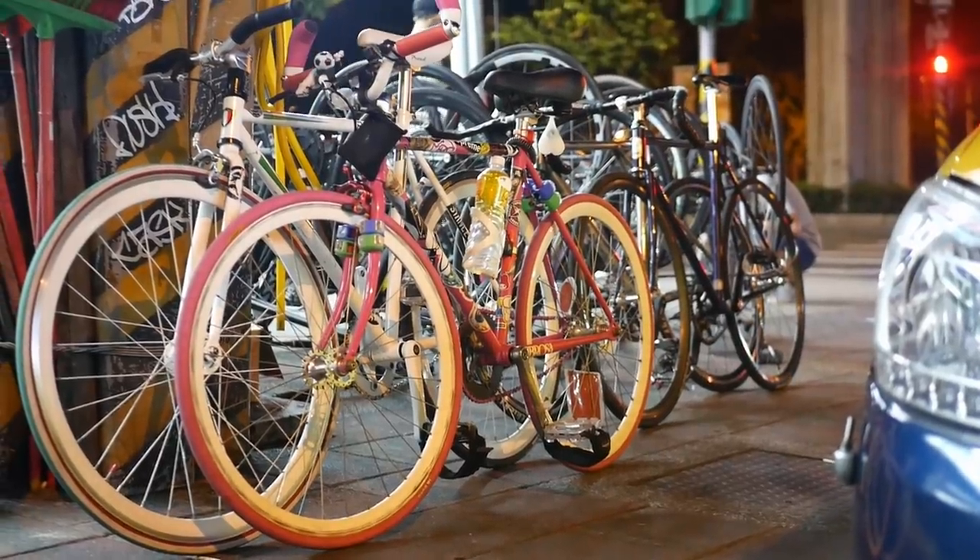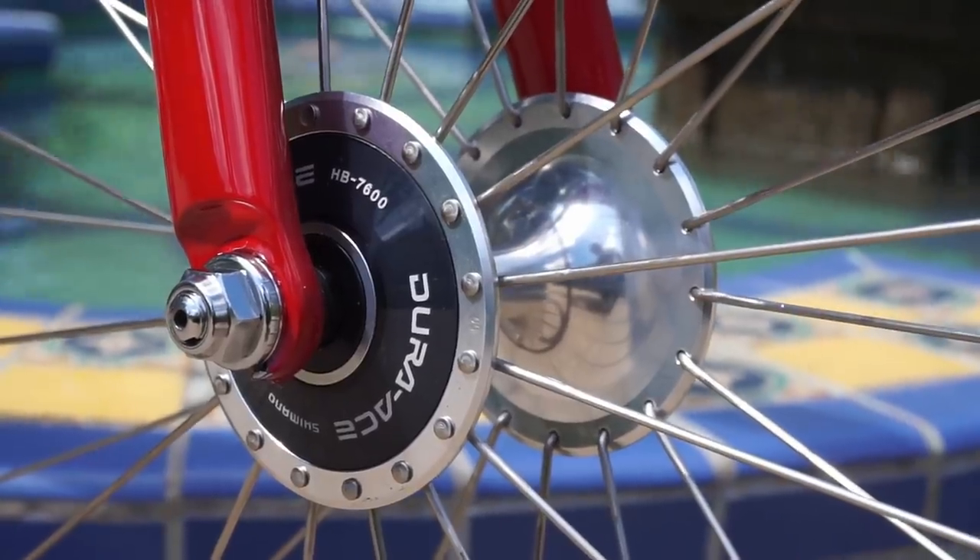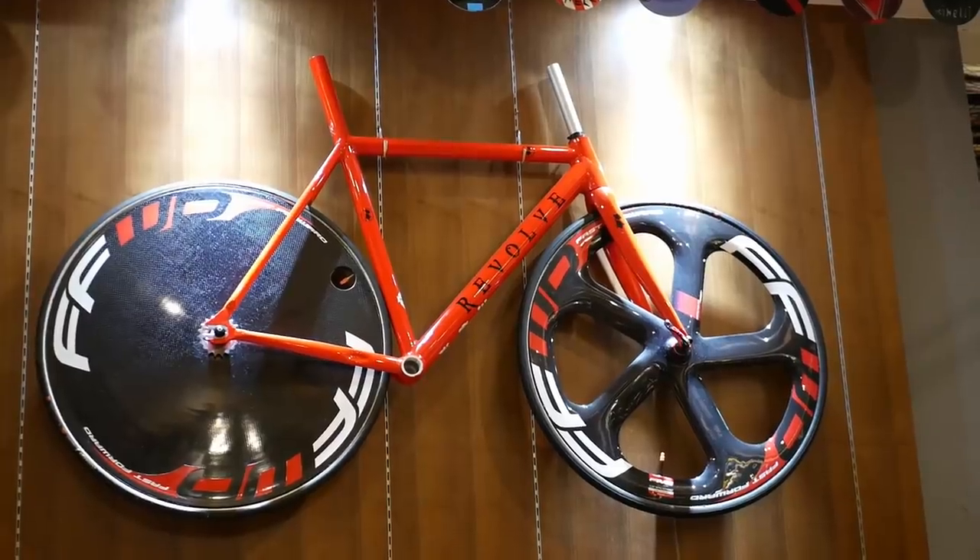Aluminum track wheels can range in price anywhere between $100 and upwards to $1,000. And if you're looking for carbon track wheels, your bank account and your imagination is the limit. All track wheels essentially do the same thing: be round and spin so you can get from point A to point B. So what do you get when you spend more? And is spending more on track wheels even worth it? Let's find out.